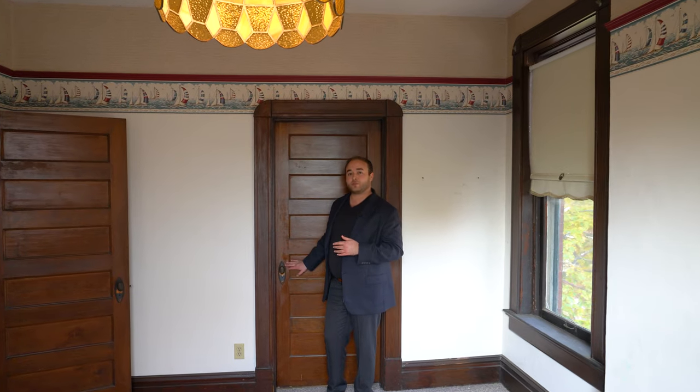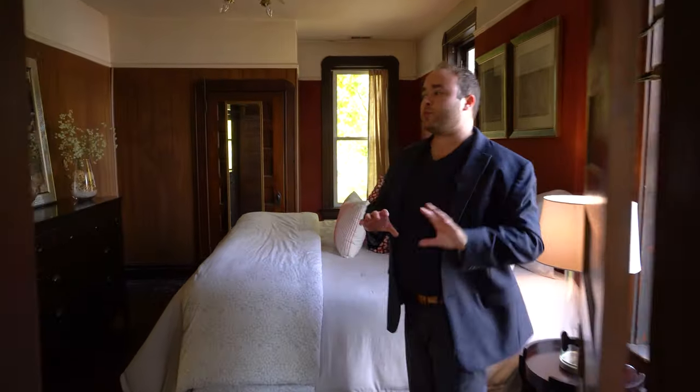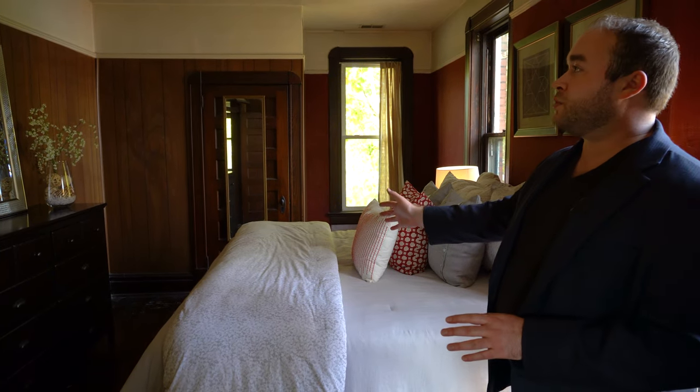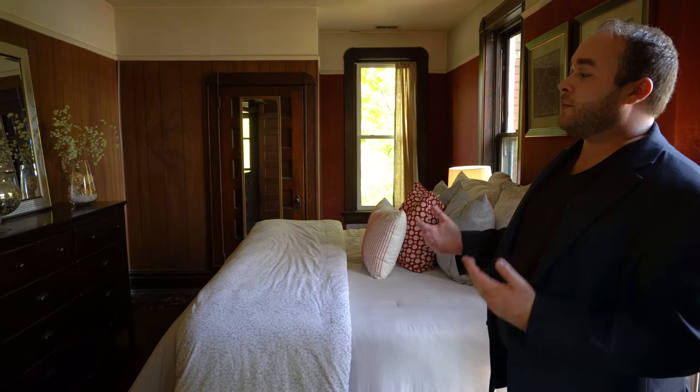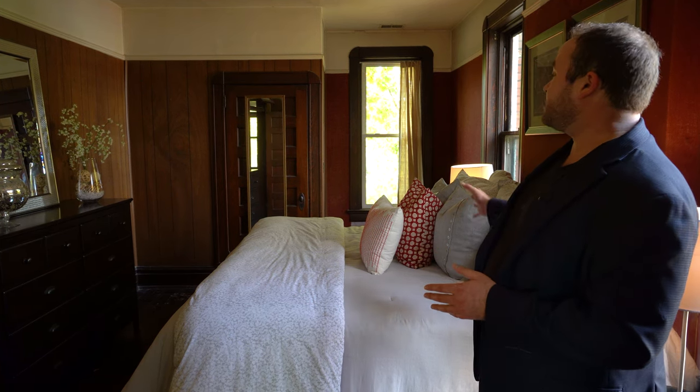Adjoined to this bedroom is another room that would probably be considered the owner's suite. There's beadboard on the wall, though this style wasn't really trending in this area around the time the house was built, so it's likely newer. Let's glance around here.